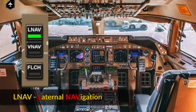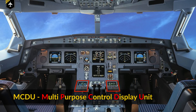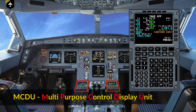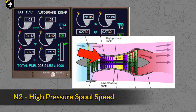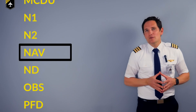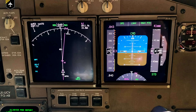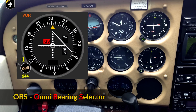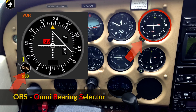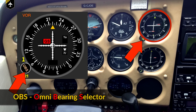LNAV stands for Lateral Navigation. MCDU, the Multi-Purpose Control and Display Unit, is again an interface to make inputs into the FMS. It consists of an LCD screen and a keyboard. N1 is the low pressure spool speed. N2 is the high pressure spool speed. NAV is always in general short for navigation. ND is the Navigation Display. OBS, the Omni-Bearing Selector, is the turning knob to set the course line on the CDI.